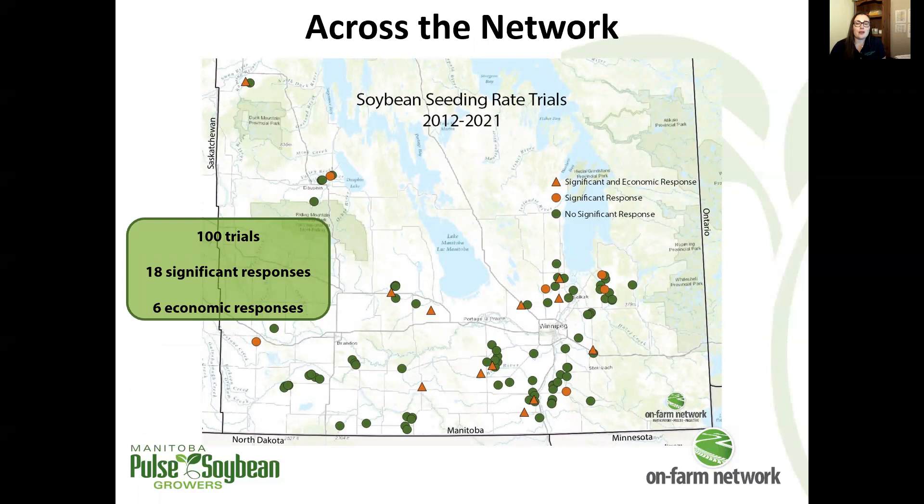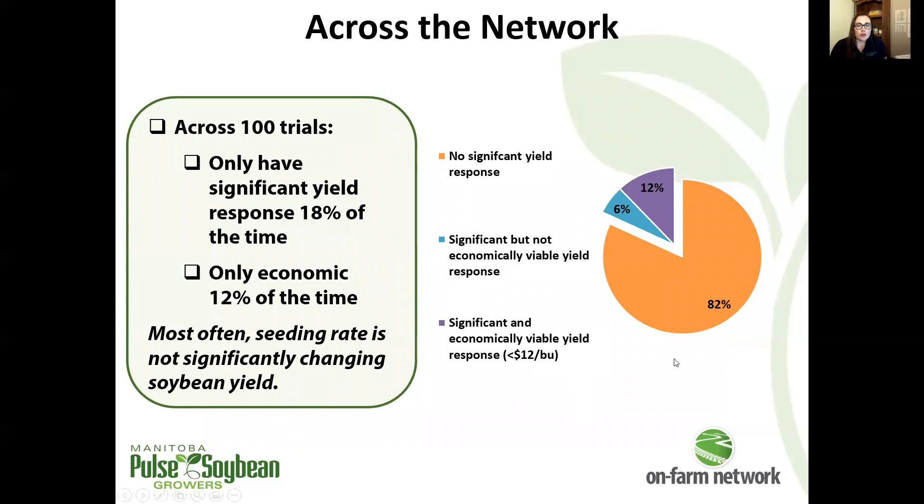Getting to the more exciting part: we investigated the whole wide range of seeding rates from 100,000 to 252,000 seeds per acre, but very minimal notable differences and no yield response this year. Looking at how this stacks up across the network over the last 10 years and 100 soybean seeding rate trials, we've only had a total of 18 significant responses across all 100 trials. Only 6 of those 18 were economic — where the yield increase was enough to at least offset the cost of the seed. Using this pie chart, it works out to about 80% of the time we're not seeing seeding rate make a significant difference in soybean yield, which can have big implications for the bottom line given the price of soybean seed.